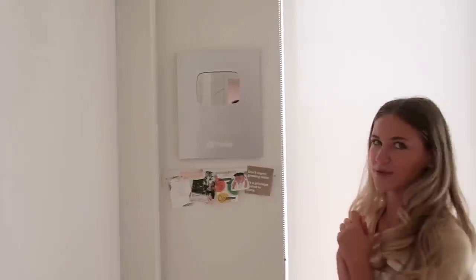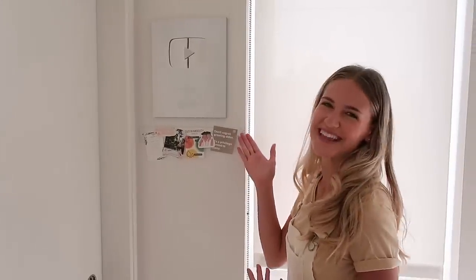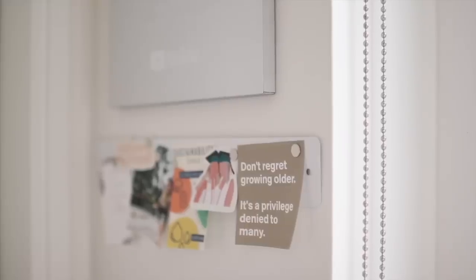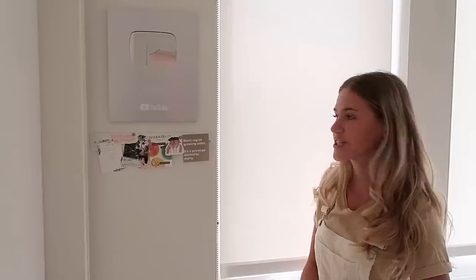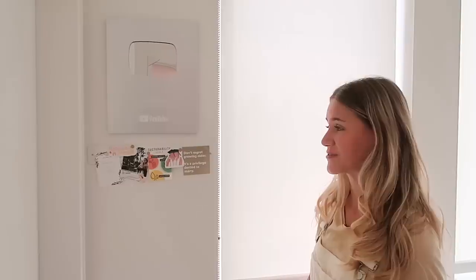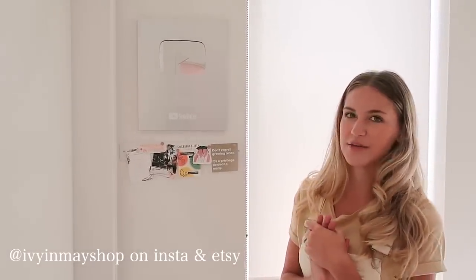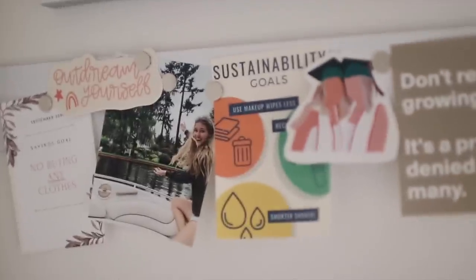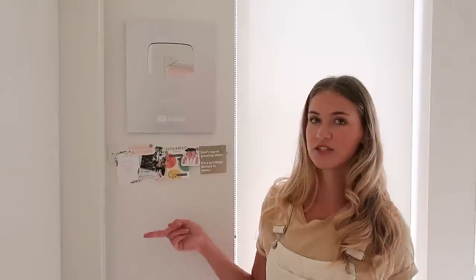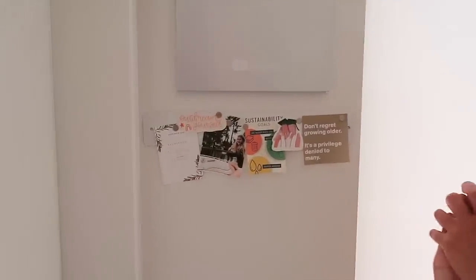We've come to my inspiration wall. This is where I have my YouTube subscriber plaque — this is the only award I own and I like to display it. We have a little inspo board with a quote that says 'Don't regret growing older, it's a privilege denied to many' — it was a quote my dad wrote down that used to hang on our fridge. I've got a cute sticker from a company I'll link, and this is Katie and I on graduation turned into a sticker. Every month I like to pick a sustainability goal and a savings goal — this month in September I'm not allowed to buy any clothes. My sustainability goals were to use fewer makeup wipes, take shorter showers, and recycle properly. And this is me in my dream home, just to keep me inspired and remind me why I'm working hard.